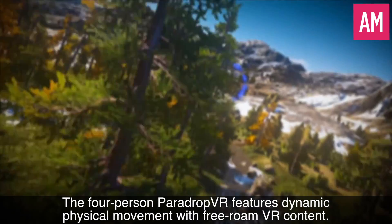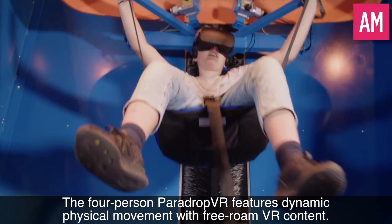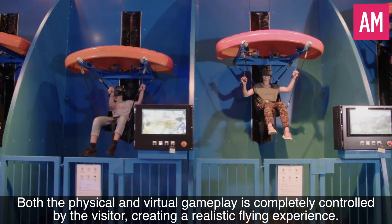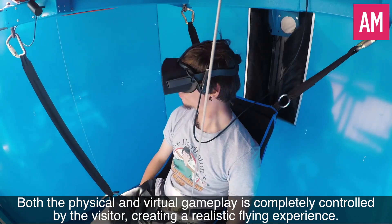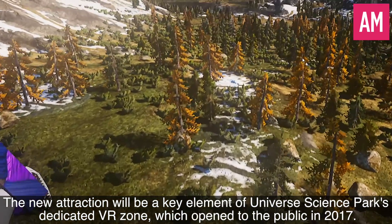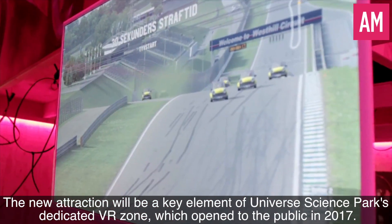The four-person ParaDrop VR features dynamic physical movement with free roam VR content. Both the physical and virtual gameplay is completely controlled by the visitor, creating a realistic flying experience. The new attraction will be a key element of Universe Science Park's dedicated VR zone, which opened to the public in 2017.